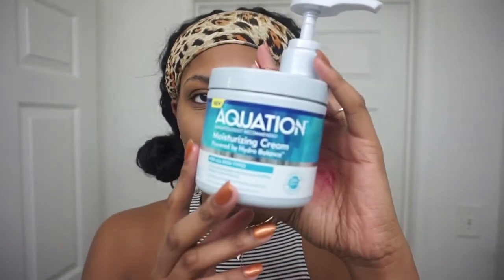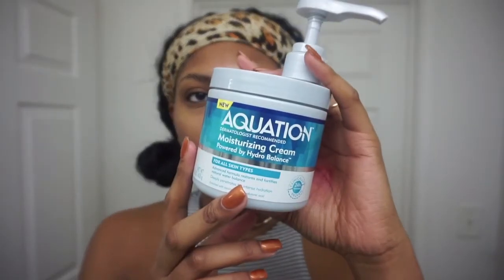The moisturizer I'm going to use is this Equate moisturizer I got from Walmart for five dollars. This is supposed to basically hydrate your face and put back moisture and things that were taken out when you were washing your face. I love this. That was my updated skincare routine — I do this whole thing probably once a week.